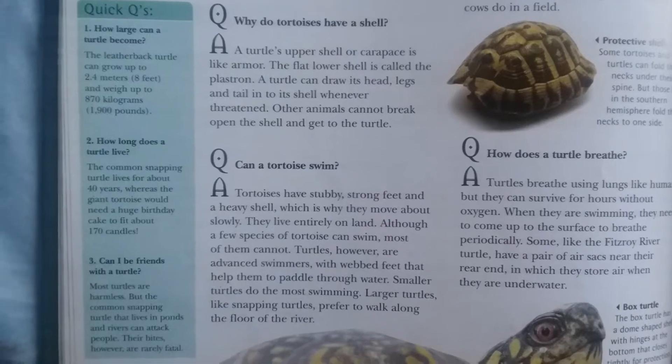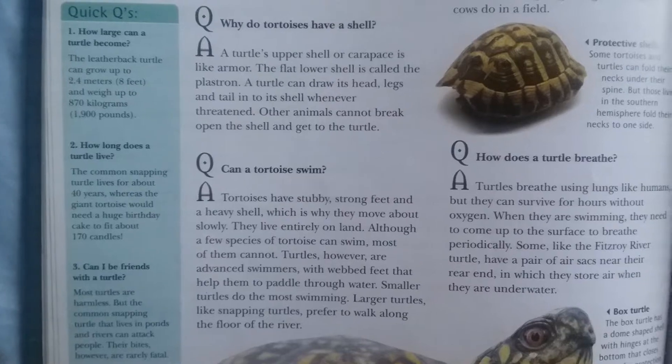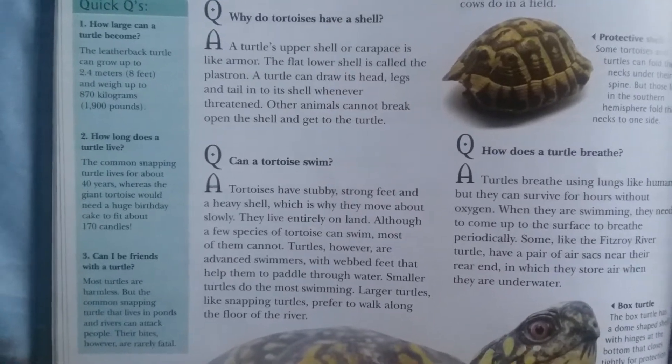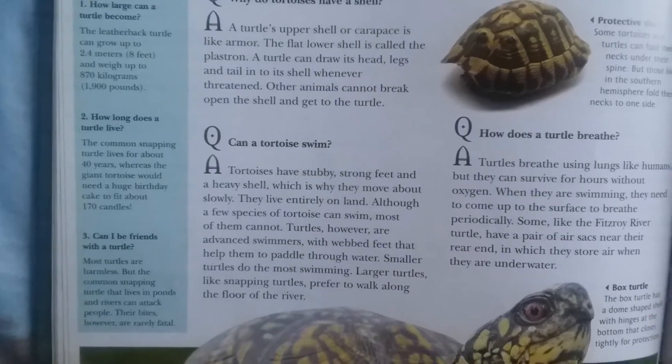Turtles, however, are advanced swimmers with webbed feet that help them to paddle through water. Smaller turtles do most of their movement swimming, while larger turtles like snapping turtles prefer to walk along the floor of the river.